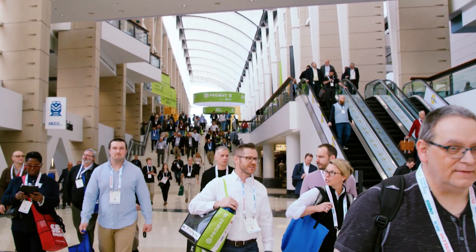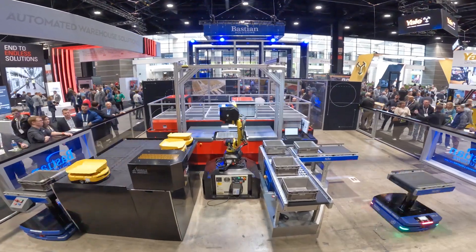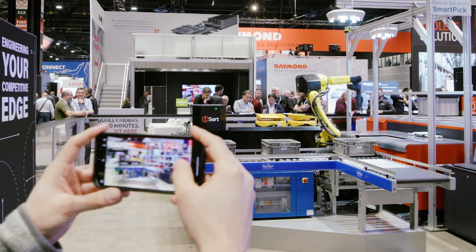As Bastion Solutions is a global integrator, the technologies we bring to market really have to complement a purpose. What you'll see in our booth today is several pieces of key technologies that support a really common go-to-market strategy — being the AutoStore technology.